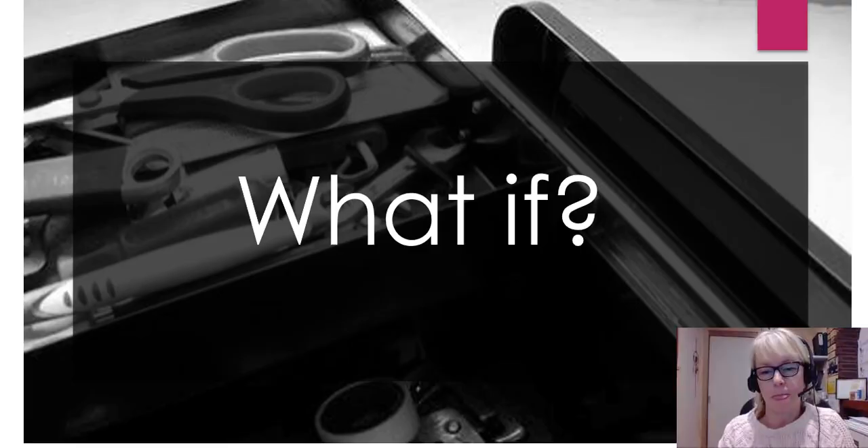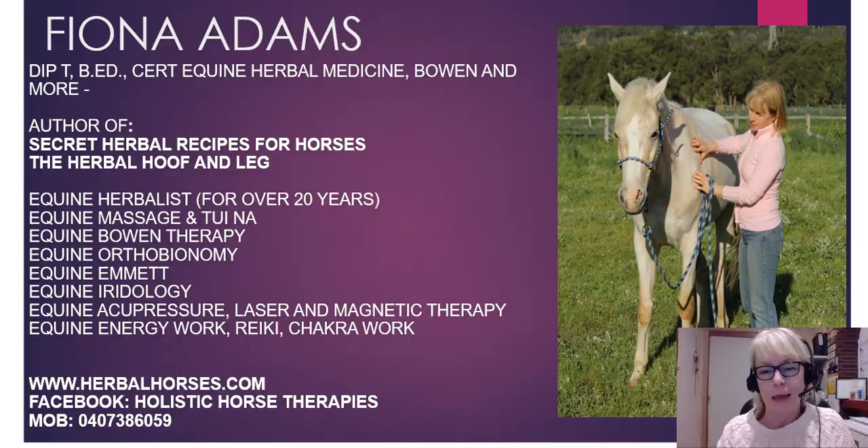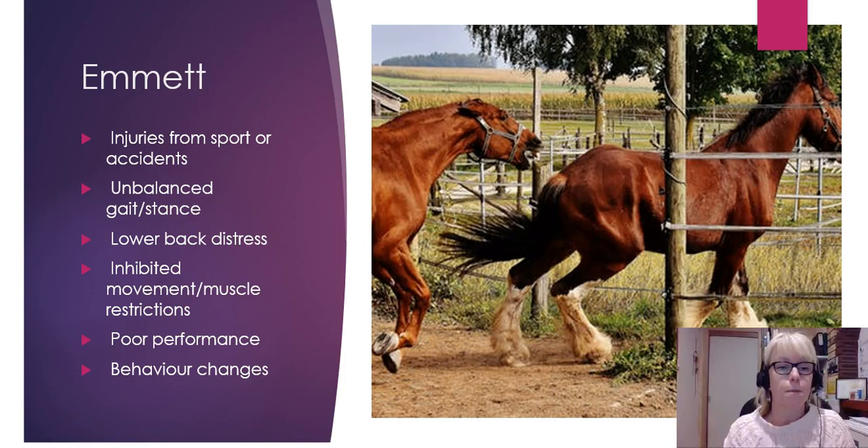What if I had a toolkit that I had developed for well over 20 years? I'm Fiona Adams and I get it. I get your frustration when your horse isn't quite right. I have spent most of my life learning about natural therapies for horses so I can help you with your horse.